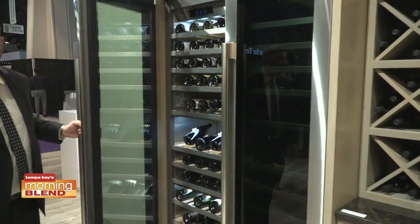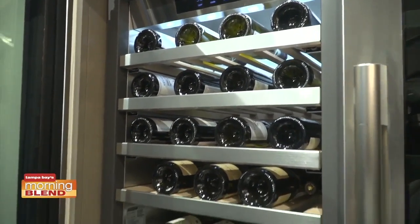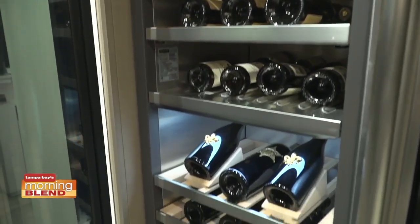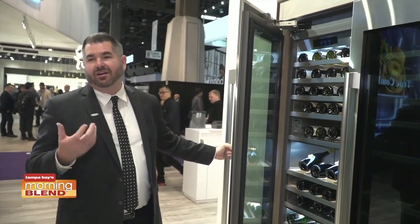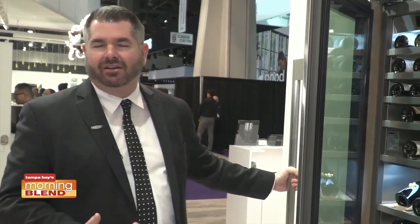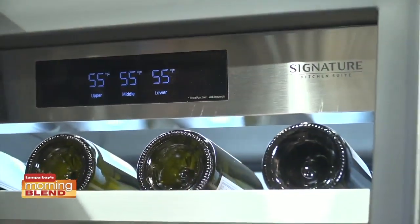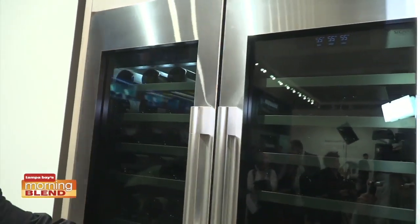Smart technology is also coming to Signature Kitchen Suite's brand new wine column refrigerator series — and every true foodie knows nothing goes better with food than wine. What's so important about this wine cave technology is the tie it has to Napa Valley, the heart of wine country. We really went after a genuine wine cave environment — holding wine at the exact right temperature, exact right humidity level, and minimizing light to preserve wine and keep it in its natural state as long as possible before you open it and enjoy it.